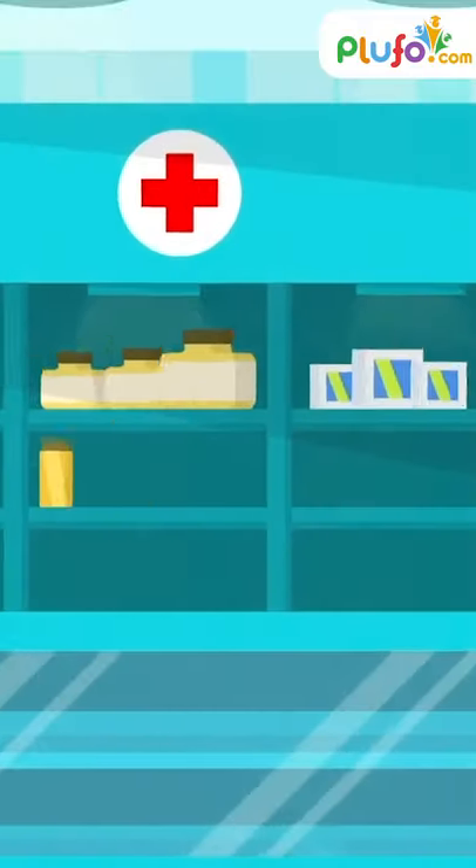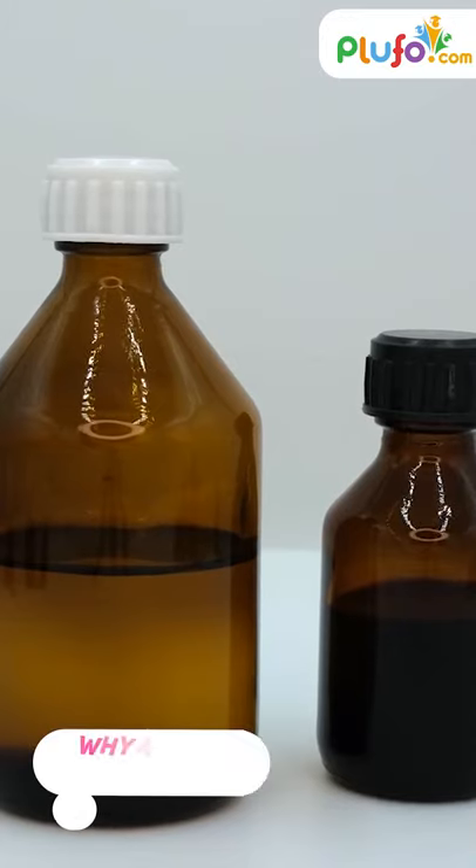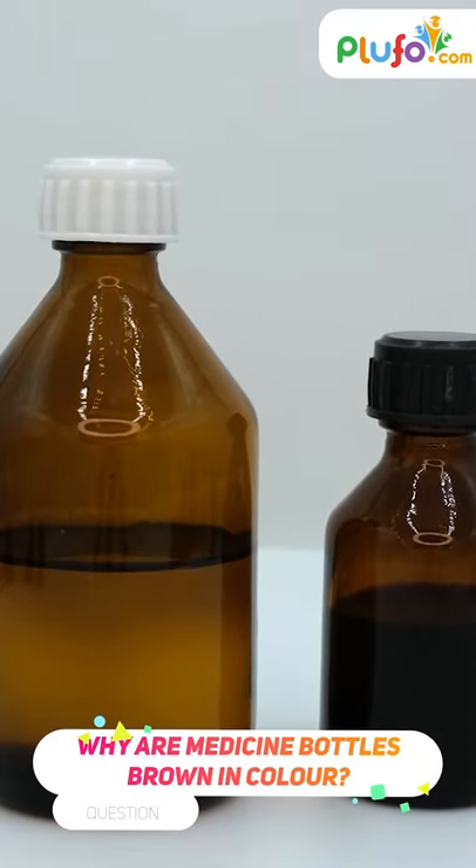Hi guys, have you observed medicine bottles? If yes, which color is it? Yes, you are correct. It's brown. But my question is, why are medicine bottles brown in color?